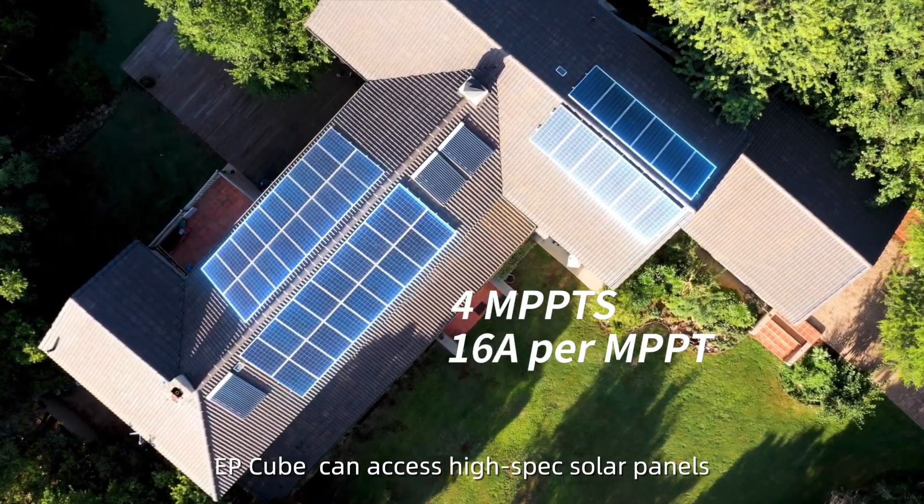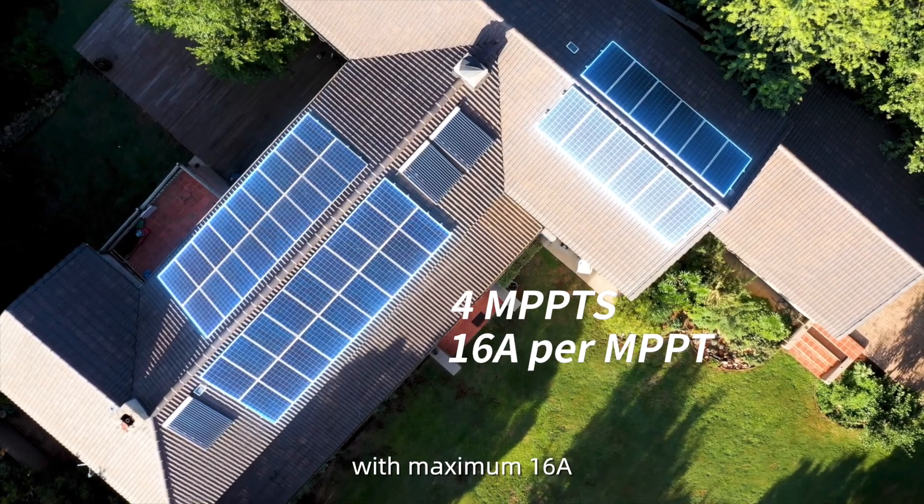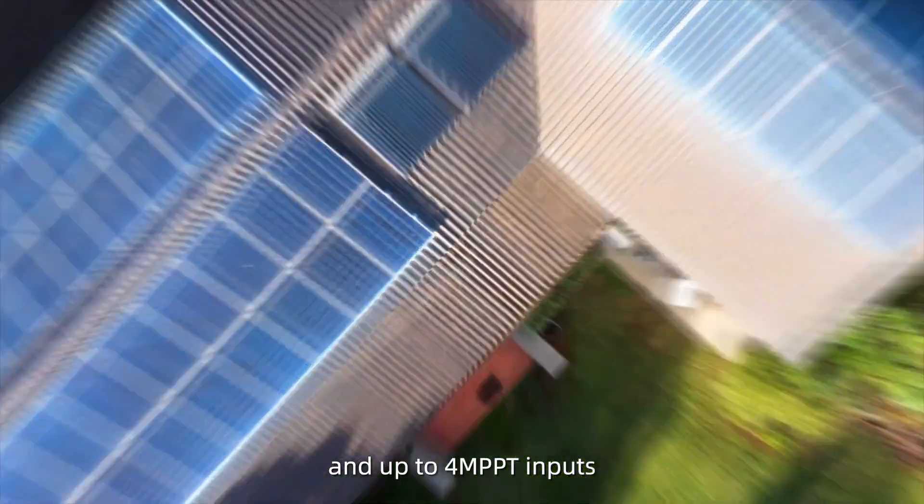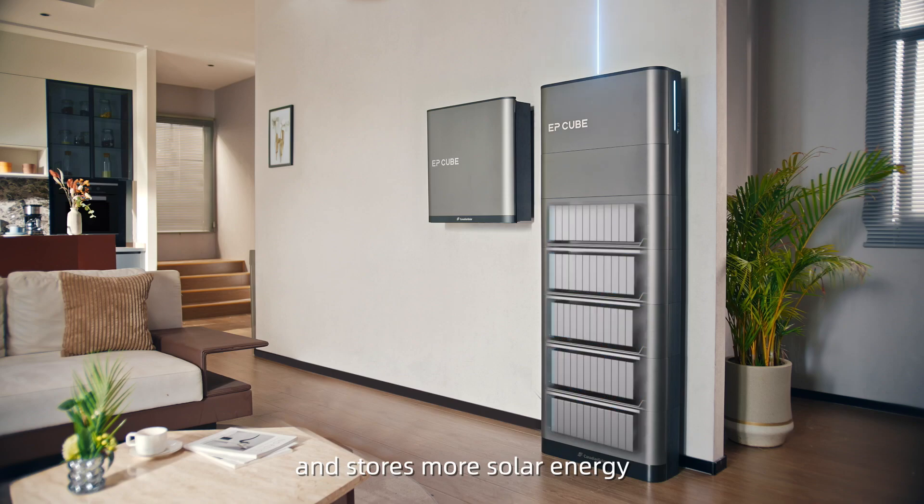EP-Cube can access high-spec solar panels with a maximum of 16 amps and up to 4 MPPT inputs, and stores more solar energy.